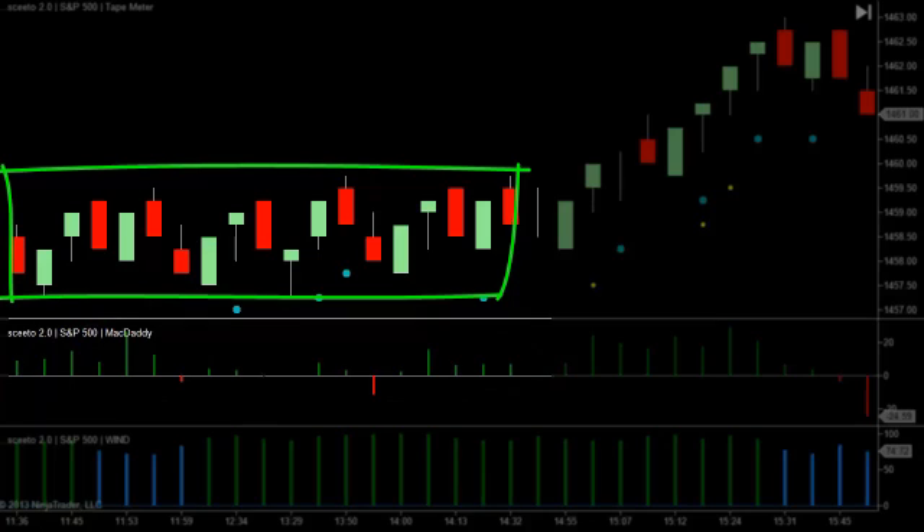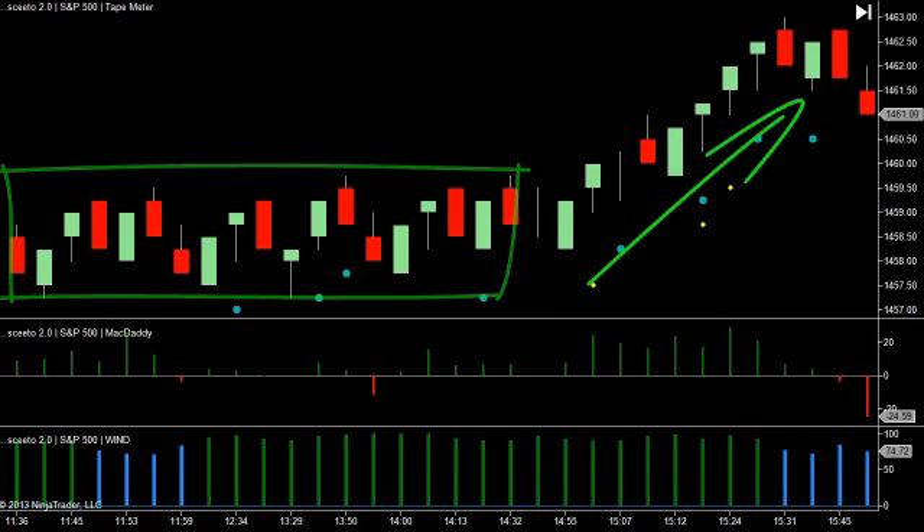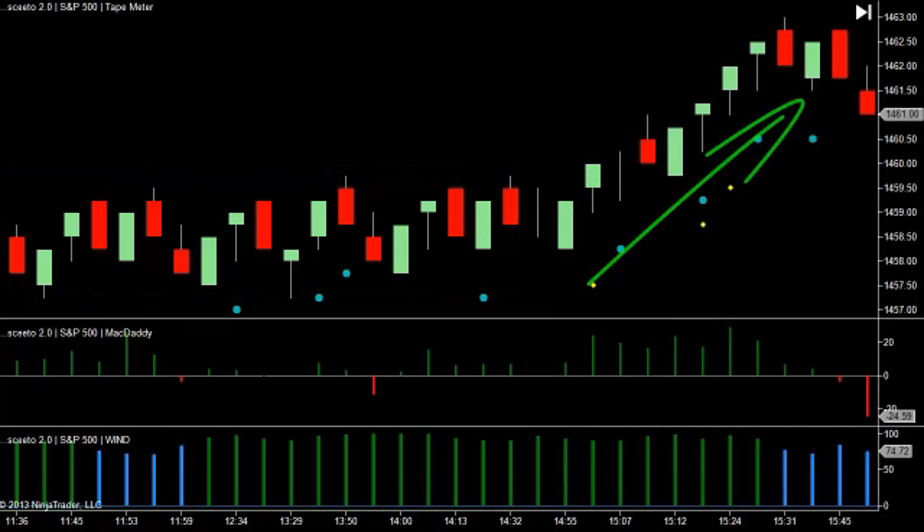If you extend your analysis to also include equity trading bot synchronicity as surfaced by Sceeto's Wind algorithm, you have even further evidence that this consolidation period is going to break to the upside.